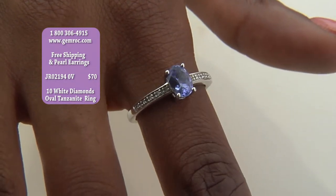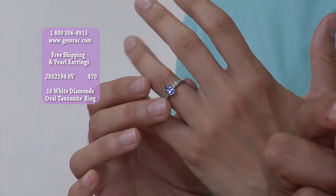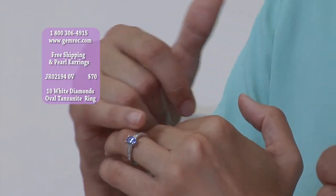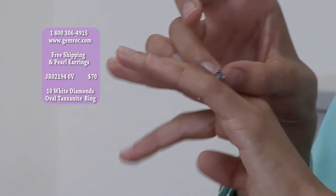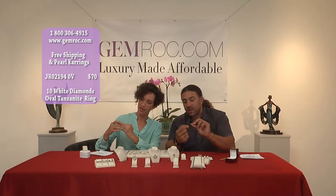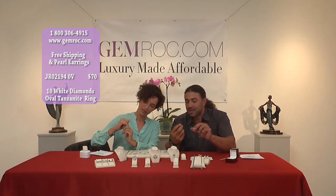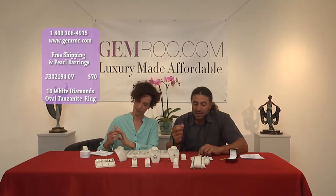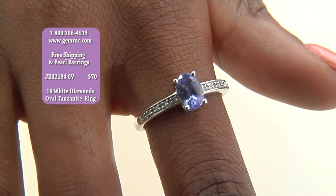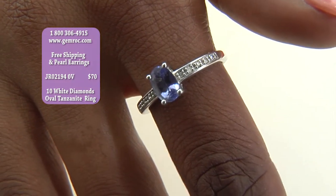There's a simplicity to the jewelry that's really quite stunning, where the stone is foregrounded in such a really elegant way. This also has that gallery that allows the light to come through the back of the stone, and that's what really lets it shine. This has 10 white diamonds along the side in a very classic setting. It's set in sterling silver with the rhodium plating — a timeless piece.